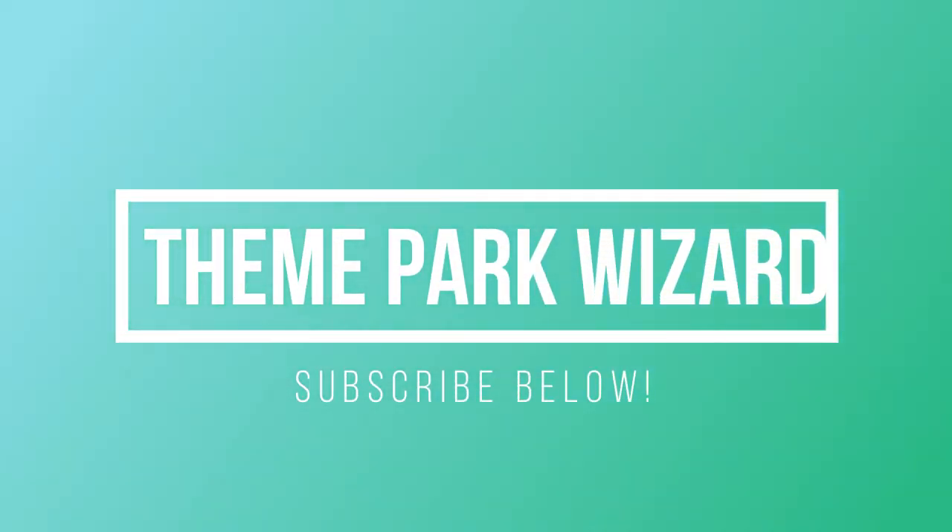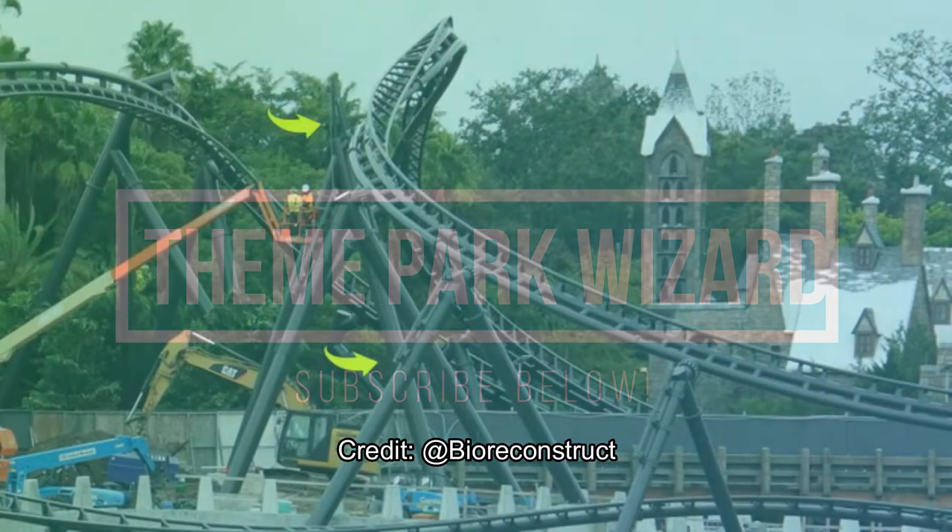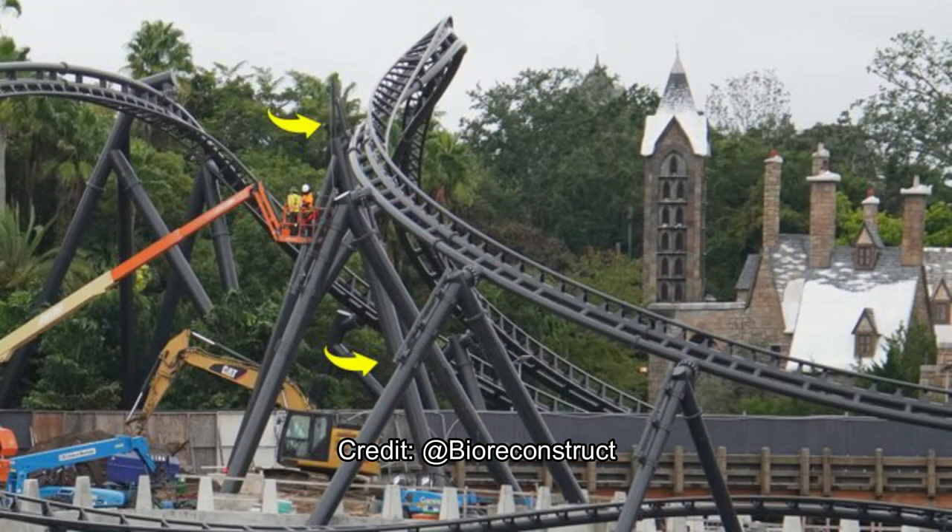Welcome back to Theme Park Wizard, and today we have yet another Velocicoaster update. It is officially open now in Summer 2021 if you haven't seen already. I'm going to put the link right above where I'm going to break down the Universal Velocicoaster trailer, which included the first look at the trains as well as some of the animatronics and the launches, which looked absolutely amazing.